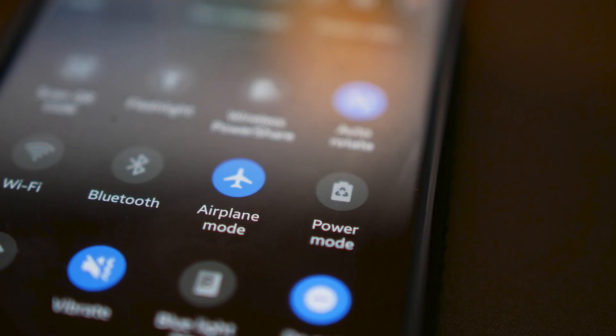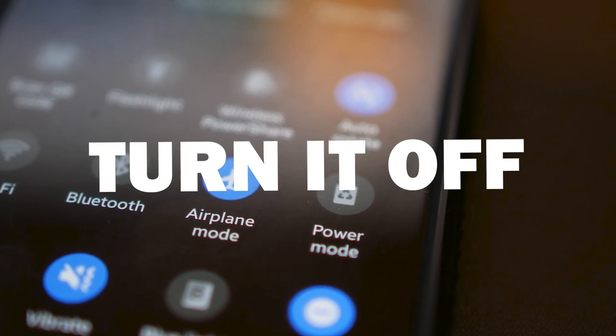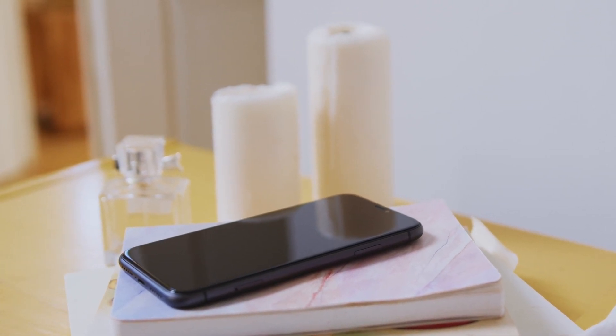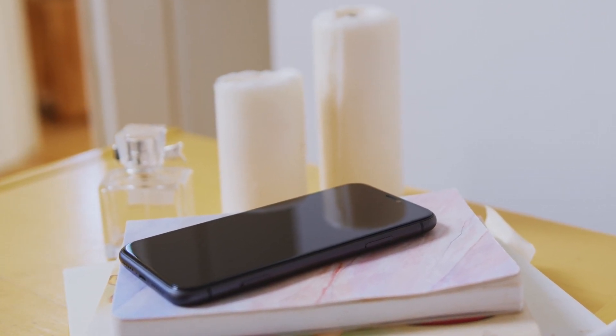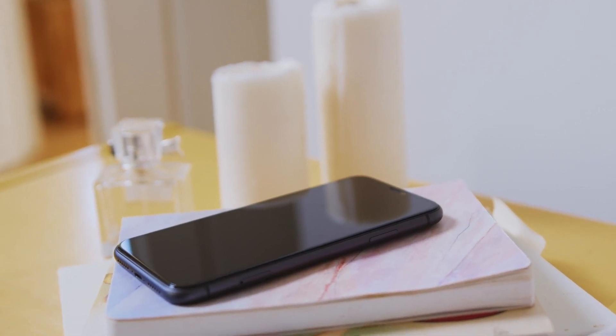First, start with airplane mode. The classic airplane mode trick — turn it on, wait a few seconds, then turn it off. Sometimes this is all it takes to restore a good signal. Depending on your phone, you can access airplane mode by swiping down from the top of your phone or going into the settings.